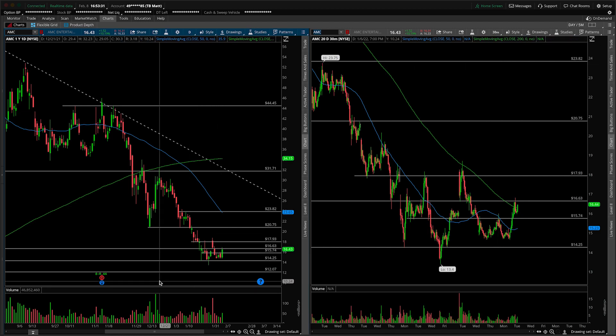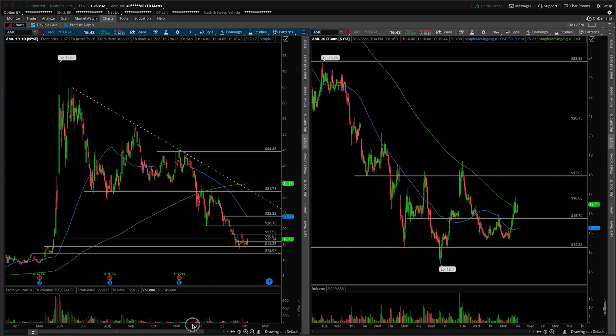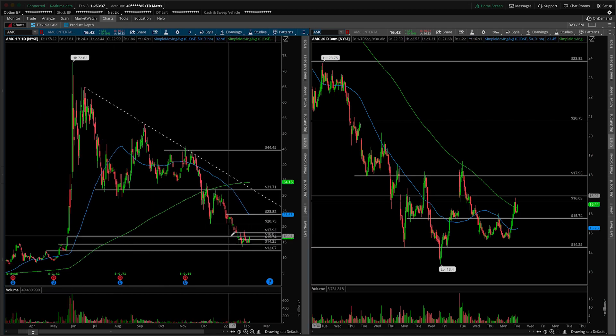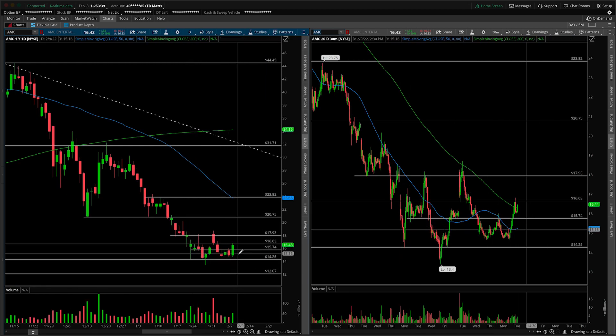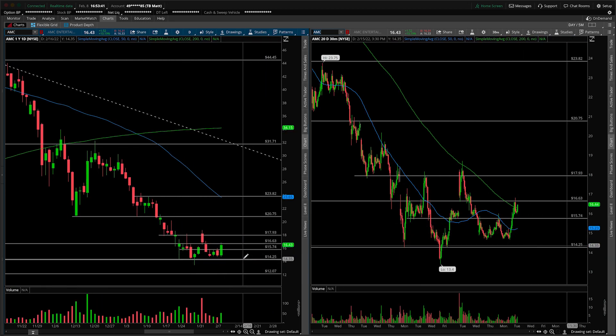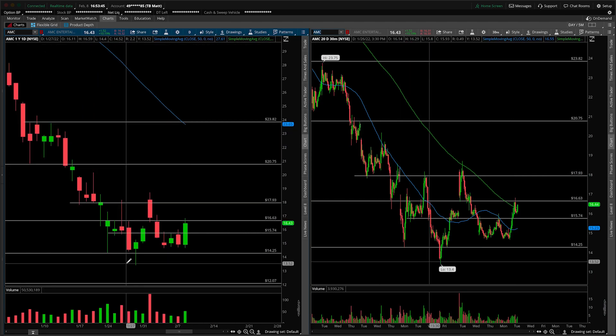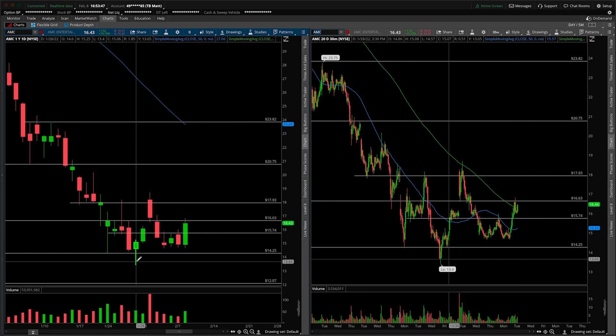First things first, this will of course be an update. And before we go any further, I just want to point out that we have done the full 100% retracement. We've talked about this in prior videos. Although we're getting a couple of days of green price action here, it's not like anything amazing is happening in AMC. This is not going to the moon, quote unquote. So please just let's not get ahead of ourselves.